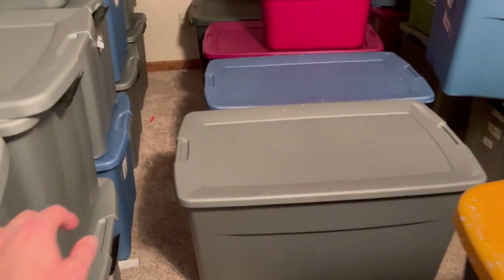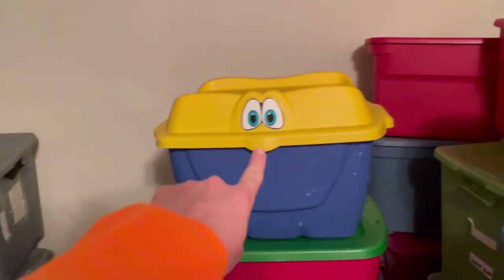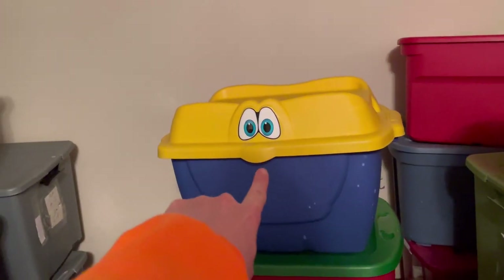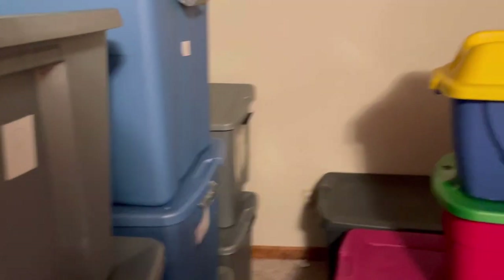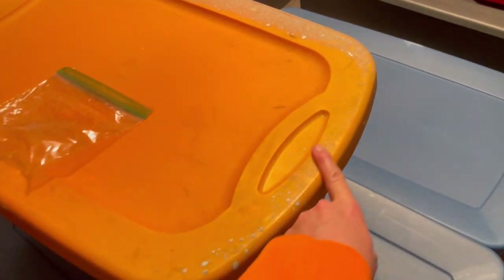I get my totes from everywhere — I buy mystery toy boxes, but I also have some that came out of someone's garage and it's just paint. This is my assortment of totes.